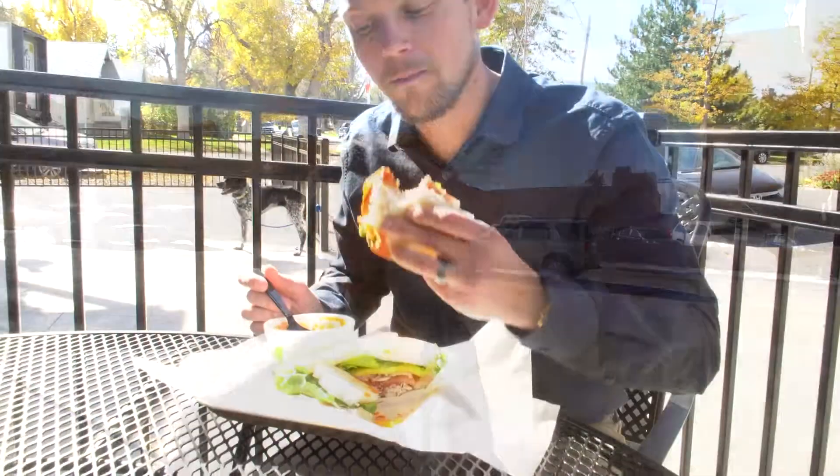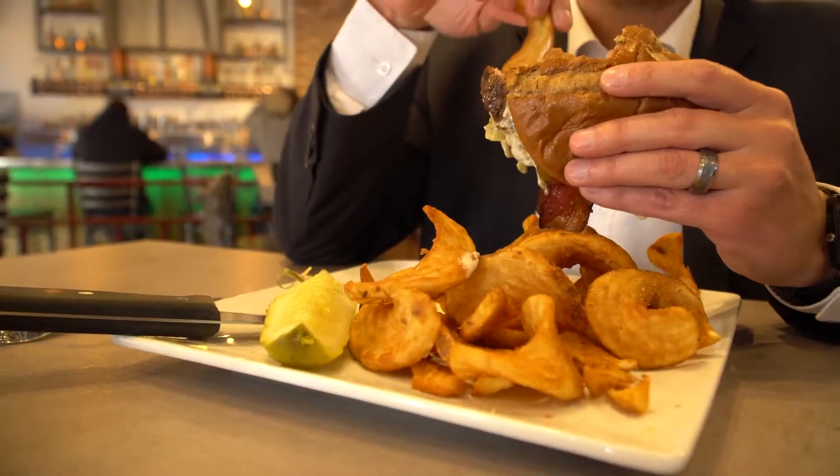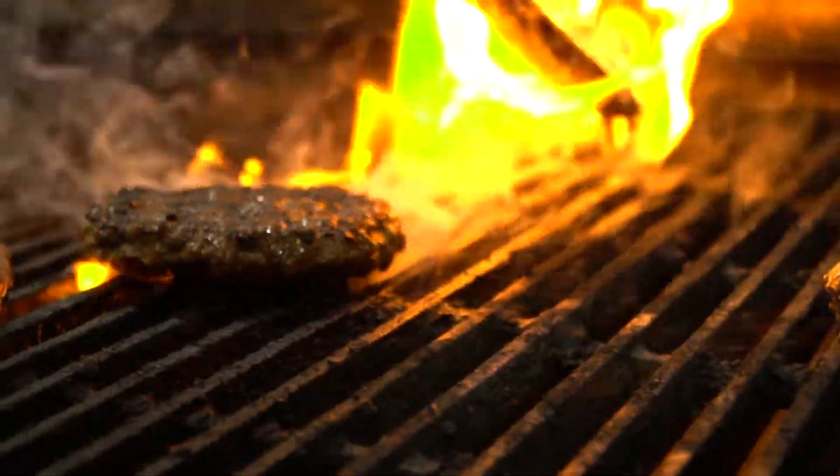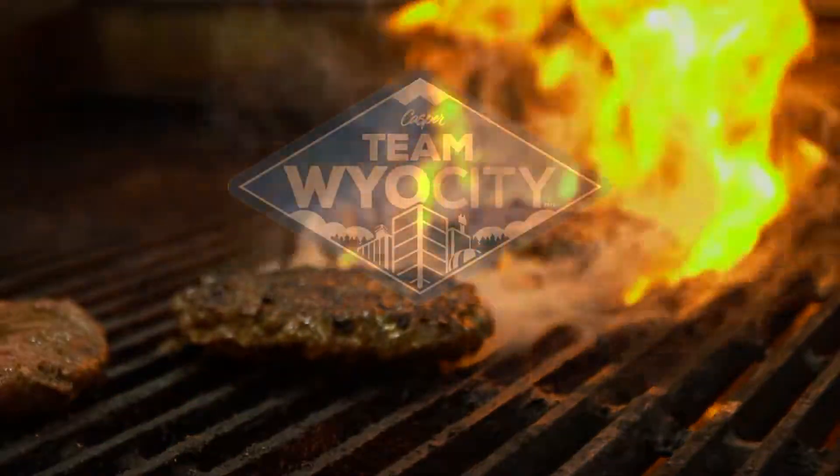As a busy realtor in the Casper area, I'm constantly out and about town trying out new restaurants. I want to share my favorites with you. I'm Albin Shaw with Team Wild City at Real Estate Leaders and this is Wild City Eats.